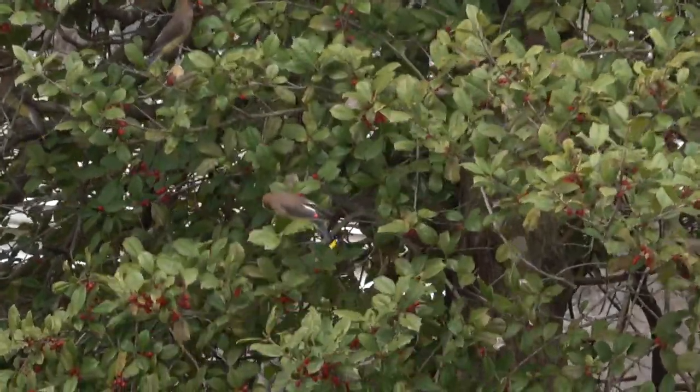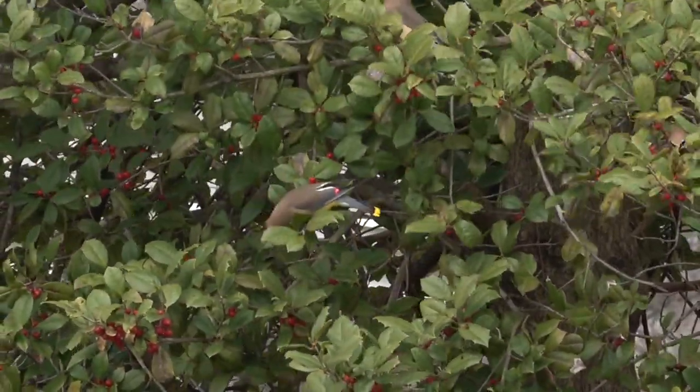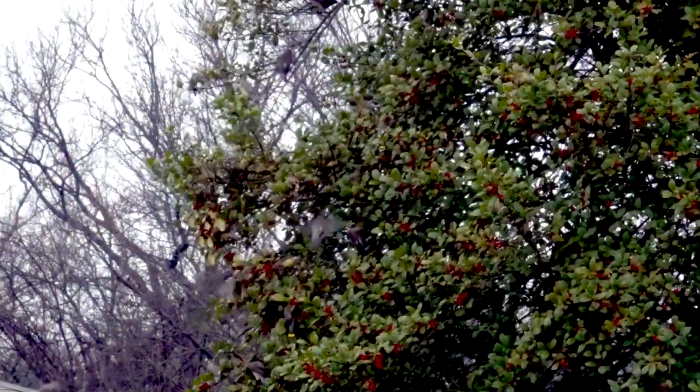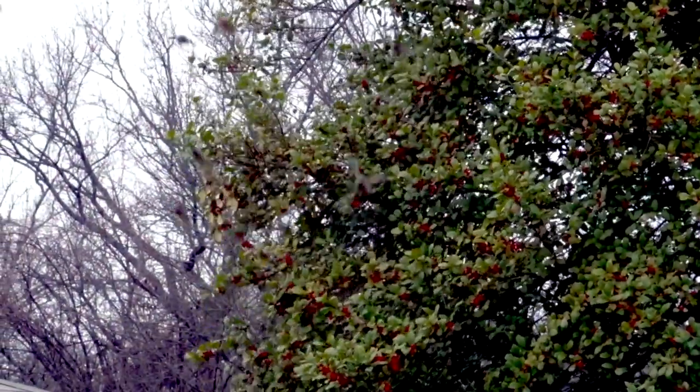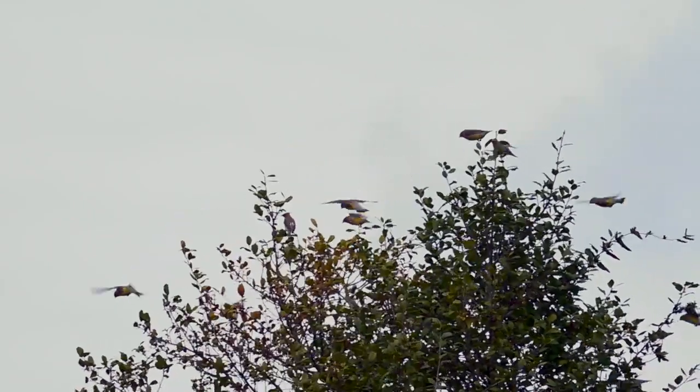In warm weather these birds will eat a few flying insects, but otherwise fruit is their only food. So these highly social birds live a nomadic life in ever-shifting tribes, which must always be wandering in search of a new source of berries.